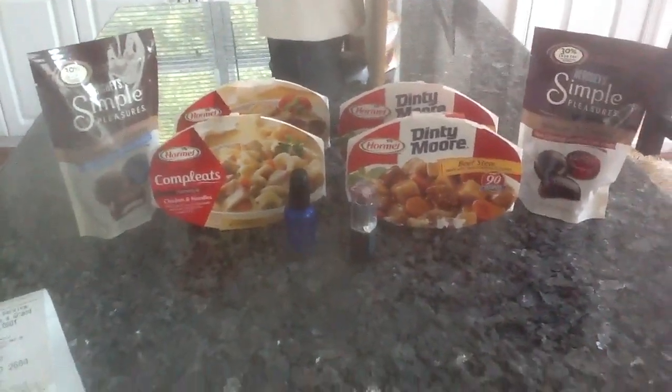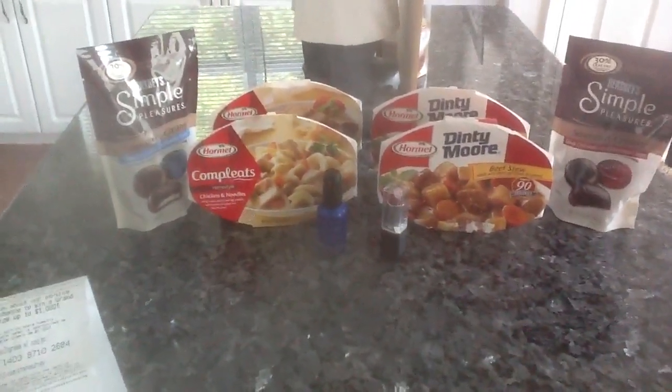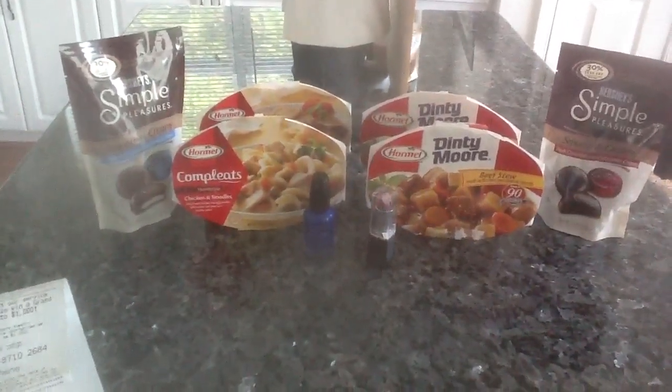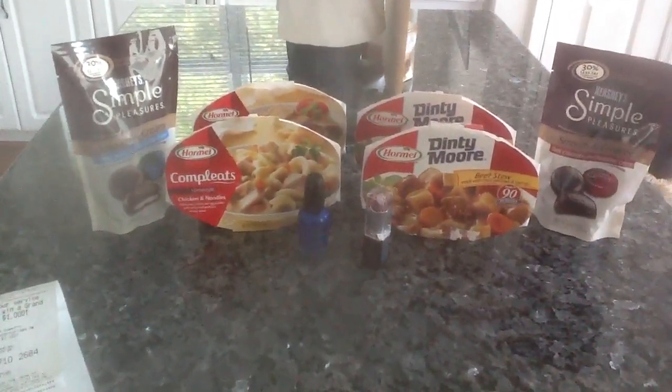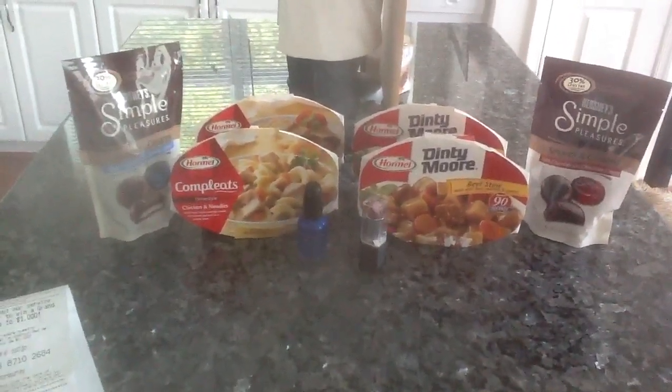Go get your Hormel, get that $5 up reward. Get the Simple Pleasures — you'll get your $2 back, and you'll have some free food and candy. And I also got my lipstick and nail polish for free. Take care, guys. Have a wonderful day. Bye-bye.